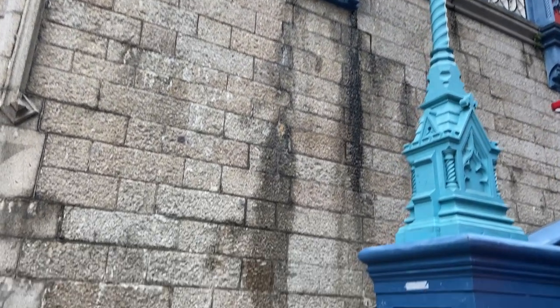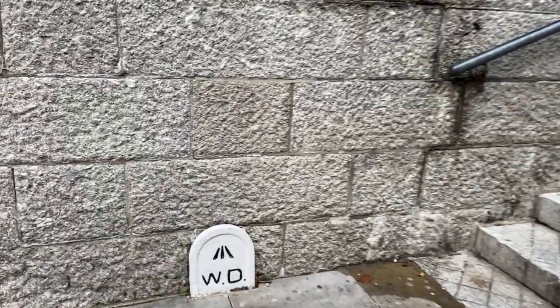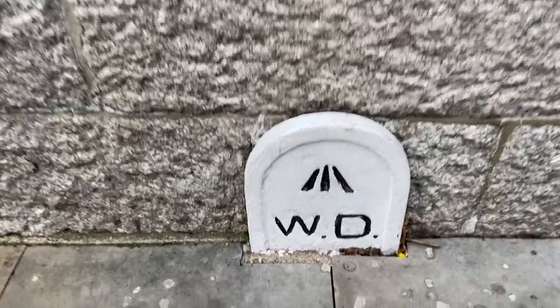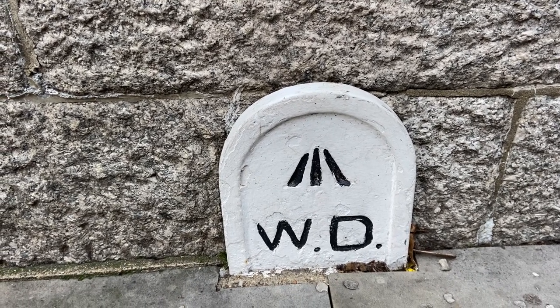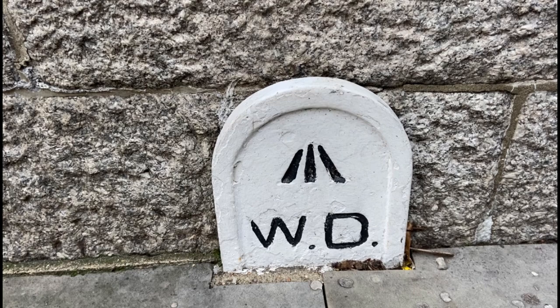For a visible military connection, look out for this at the base of the North Stairs — it's a property mark. The three lines are a broad arrow, a symbol of the Board of Ordnance, a military government department founded in the 16th century and based in the Tower of London. It later became the War Department, hence the W and D. I hope you enjoyed this video of Tower Bridge's hidden history.